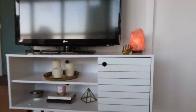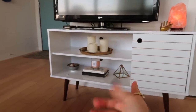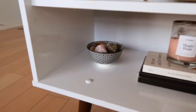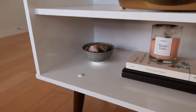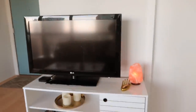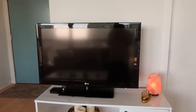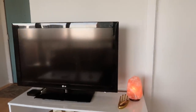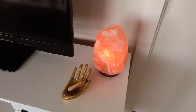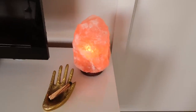A lot of the decor is from Urban Outfitters or HomeSense. I also have a little bowl of healing crystals down there for good vibes. Then we have our TV here — it's a really old TV that my parents gave to me, but it does the job. We're definitely going to upgrade eventually, but it's fine for now.